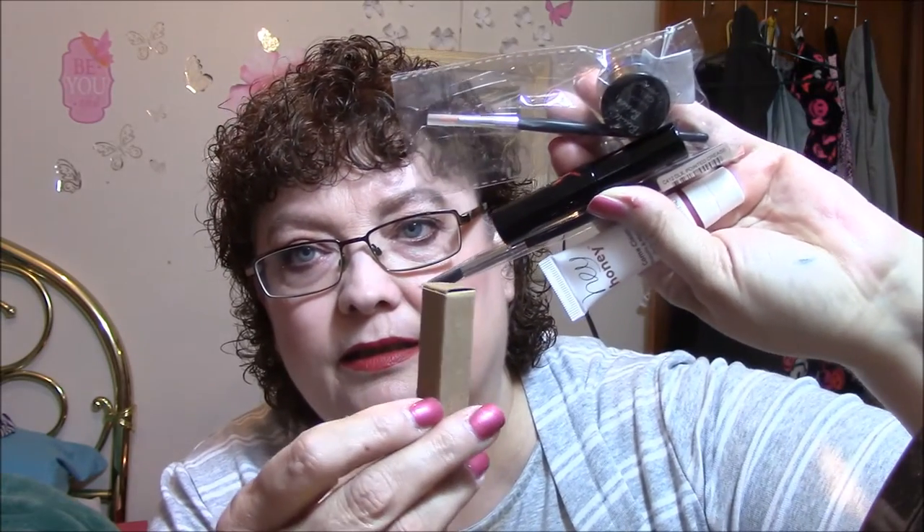So this is what I got this time. I love the mascara, I love the brush, the perfume is nice. The gel eyeliner — not so much, just not my thing. I'm sure it's very good, just not for me.